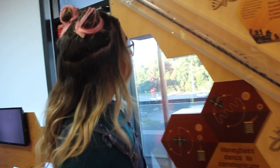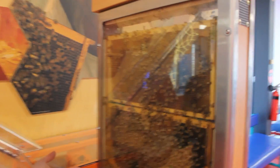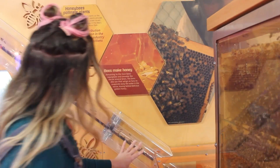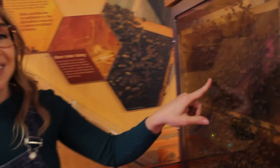Wow, look at this — a beehive! So this beehive has clear walls so we can see what the bees are doing inside the hive. Look at all those bees. It's also got a clear tube so we can see them coming in and out of the hive. So the bees will fly outside and collect nectar from plants and flowers, then they'll come back to the hive and they'll turn it into honey. Isn't that clever?